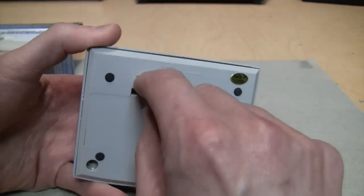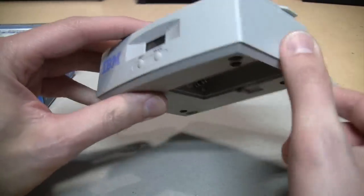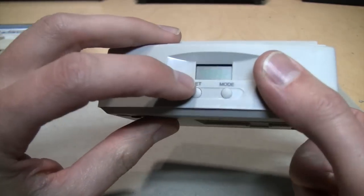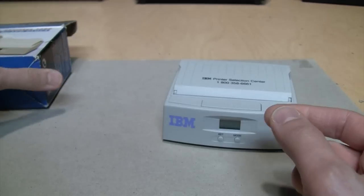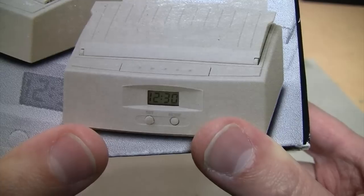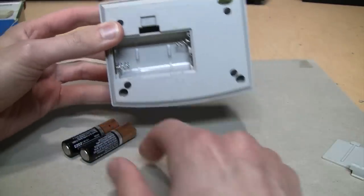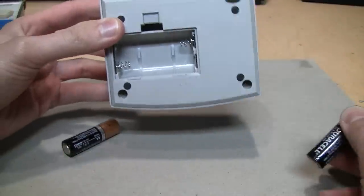It runs on two double-A batteries, and the internal button cell battery for the clock has gone dead. I could open it up and try to replace that, but you can see what the clock would look like - it's just a standard, very basic LCD clock. To demonstrate the business card printer - in quote marks, or inverted commas...